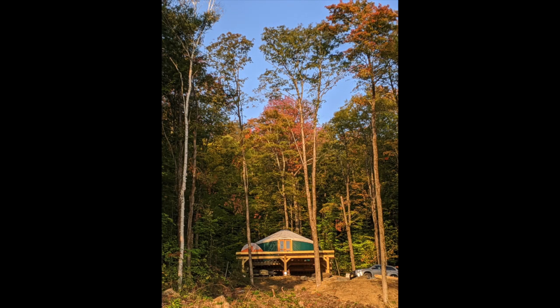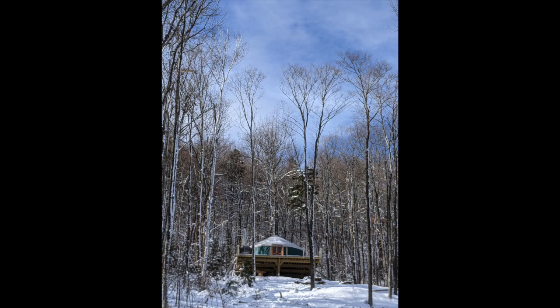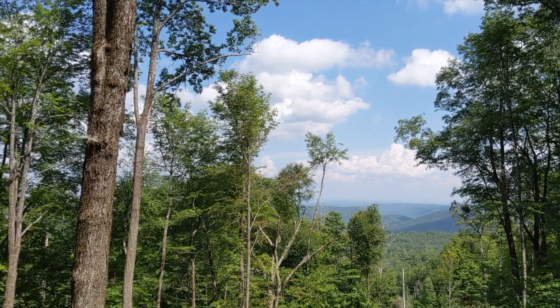Welcome to Vermont and the Yurt at Mount Snow. Hi, we're Taylor and Ryan. Welcome to our Yurt. Let's show you around.